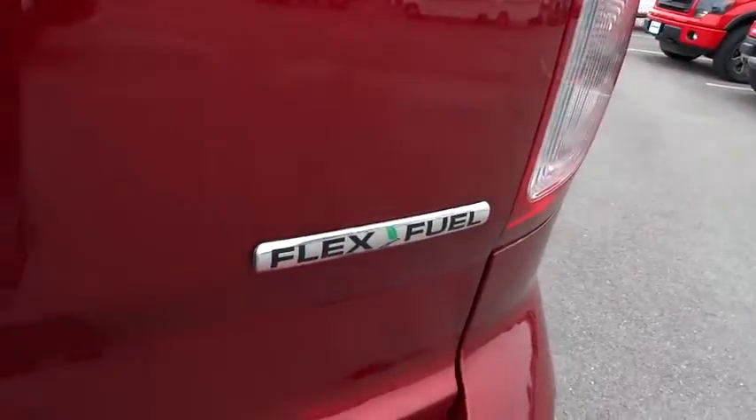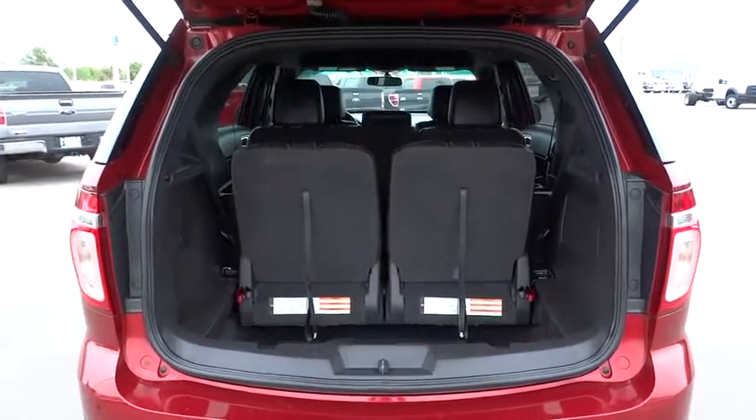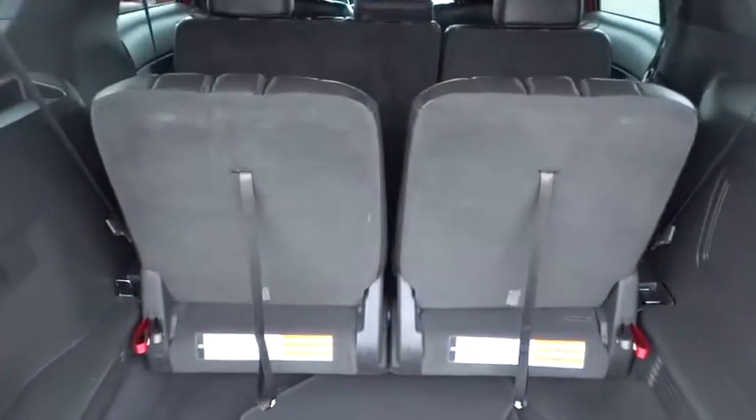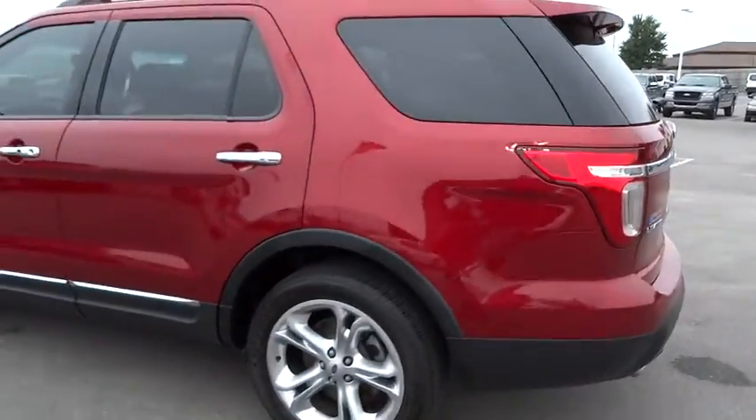Driver airbag, power steering, adjustable steering wheel, keyless start, cruise control, aluminum wheels, auto-dimming rearview mirror, PPO, four-wheel disc brakes, floor mats, FWD.